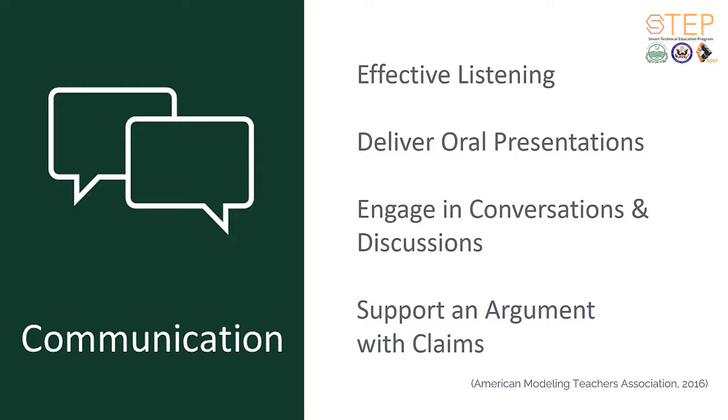However, collaboration is only possible when effective communication is present. When students communicate effectively, they learn to listen to others, deliver oral presentations, engage in conversations and discussions, and support arguments with claims. This not only supports the four Cs of 21st century learning, but also reinforces the notion that in the end, the responsibility for learning still rests with them as they learn to communicate their ideas and share information through writing, speaking, and digital media, all of which support personal and group learning.